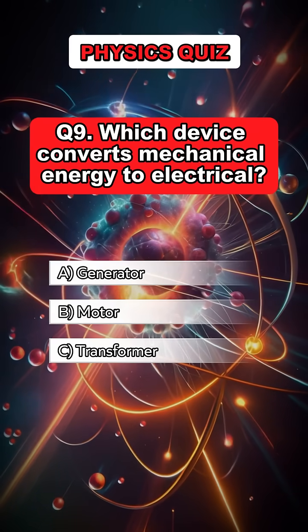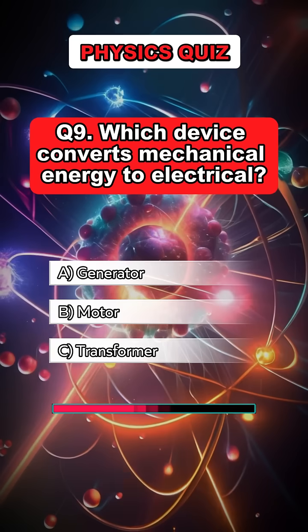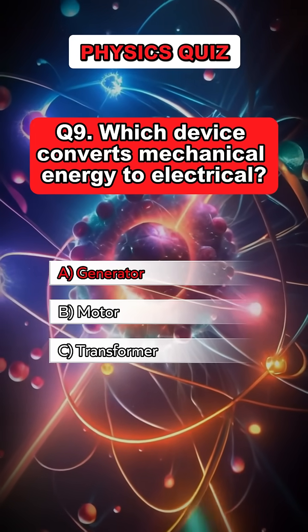Question 9. Which device converts mechanical energy to electrical? Answer A. Generator.